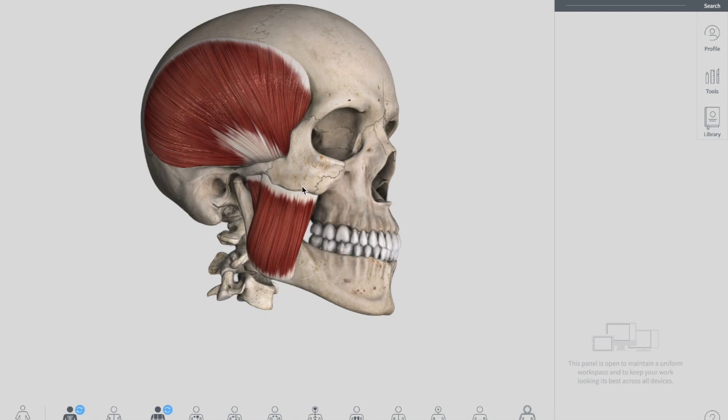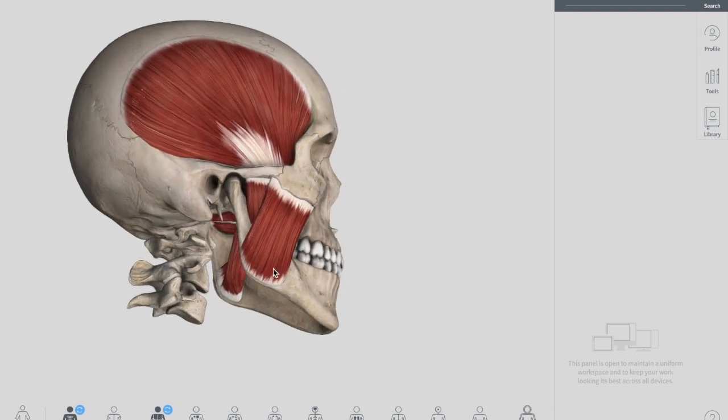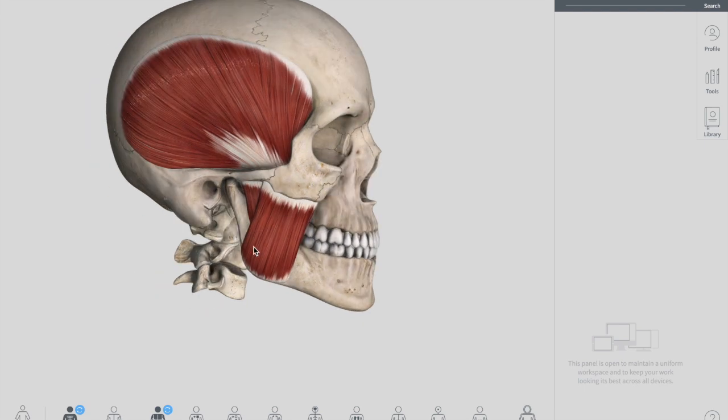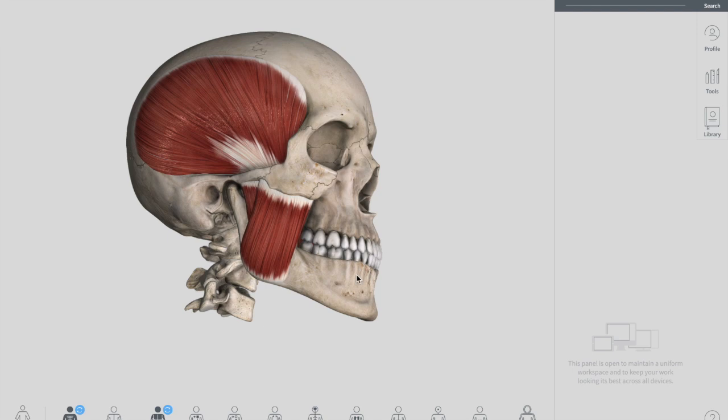Both parts come down and attach to the ramus of the mandible from the outside. From the inside at the angle there is another muscle attachment. The special action of the masseter is to elevate the mandible, which is closing the mouth — if this muscle contracts it pushes the mouth up to close it. The nerve supply, same for all four muscles, is the mandibular nerve.